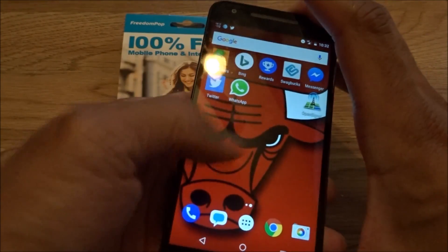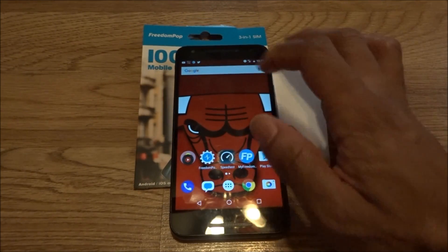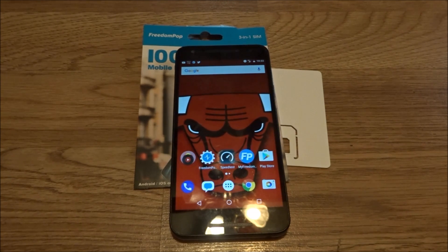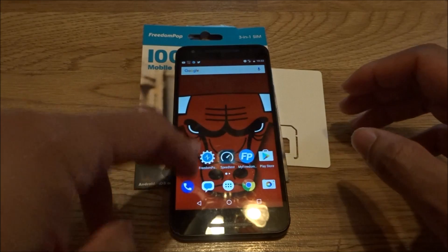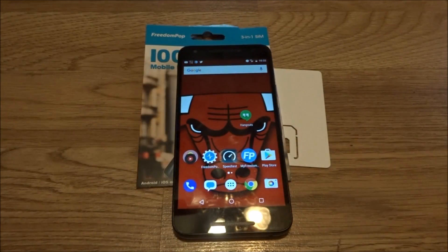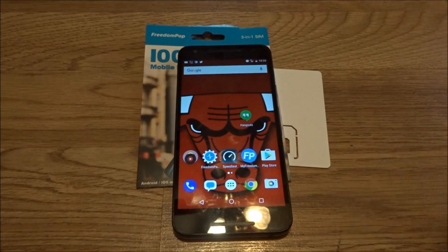As for call quality, I used Google Hangouts rather than the FreedomPop messaging app. A lot of people complained about echoing and lag, but it's really not bad on AT&T towers. I had a conversation with my friend Jose — shout out to Jose — almost a whole hour, I was even driving, and there were no drops, no stutters, no lag. He was impressed.